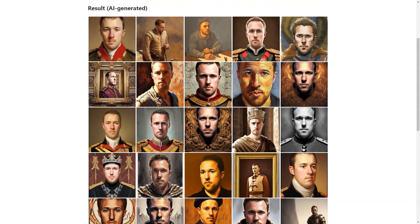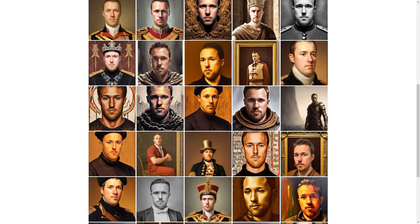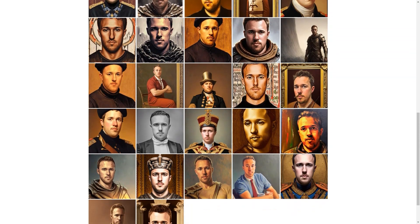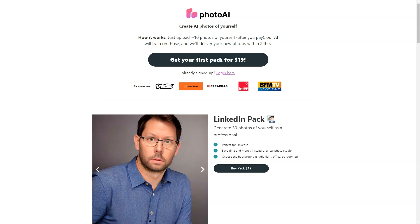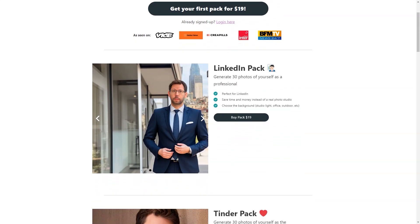It's worth noting that Photo AI is currently in beta testing, which means the technology is still experimental and there is a possibility of unexpected results and artifacts. However, the site is constantly updating its resources and working to improve processing times, which may be a little longer due to higher than normal demand.